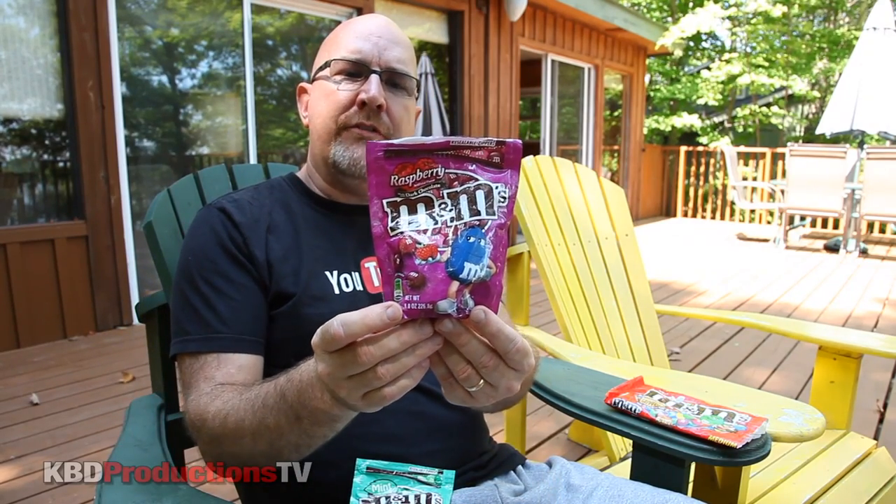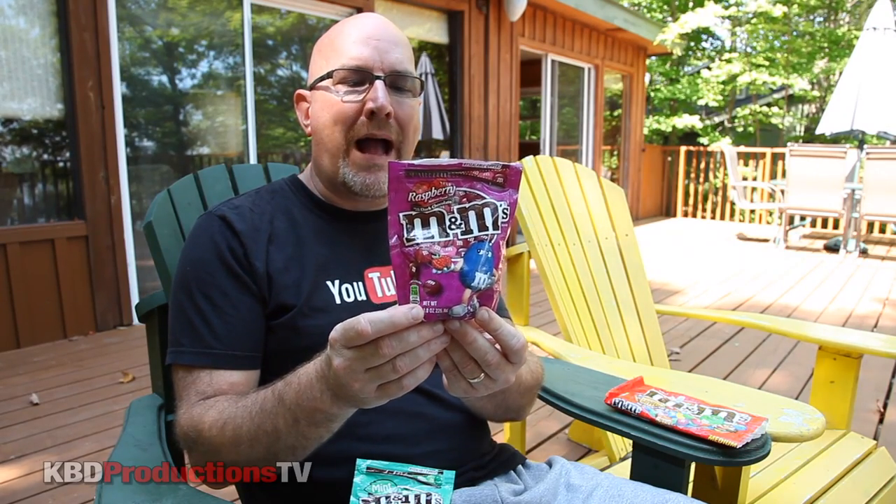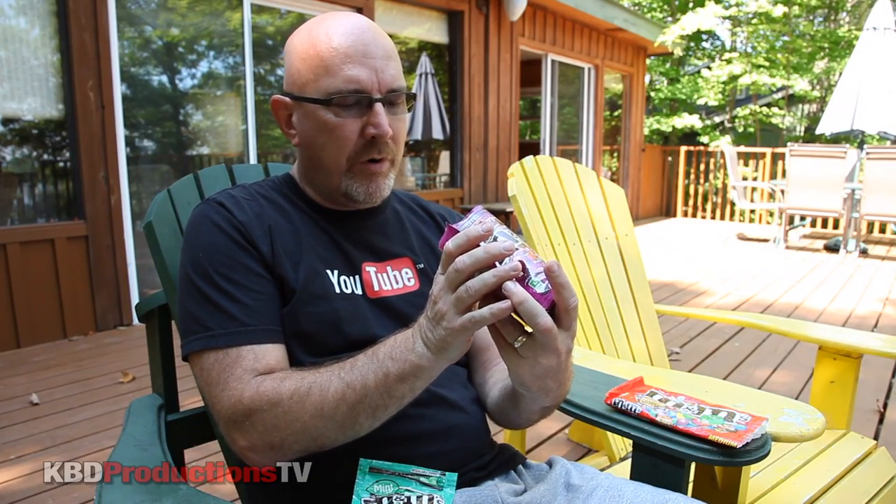Let's try the raspberry flavor next. This is in dark chocolate. It says 210 calories per serving, about five servings per pack, so maybe 210 calories if you divide it by five. They actually made the colors pink, burgundy, and red.